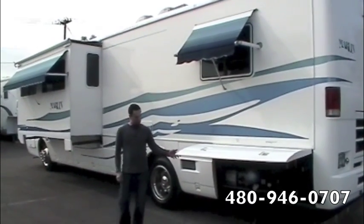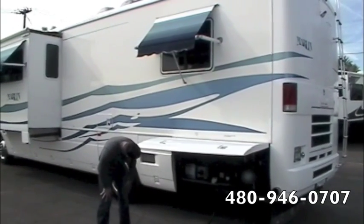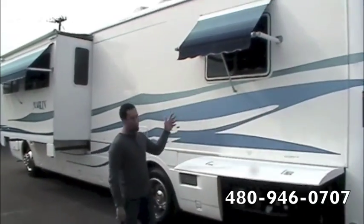Starting right at the back corner on the passenger side, we've got your 50 amp power cord twist lock, we've also got your block heater, automatic transfer switch, and a window awning right here.